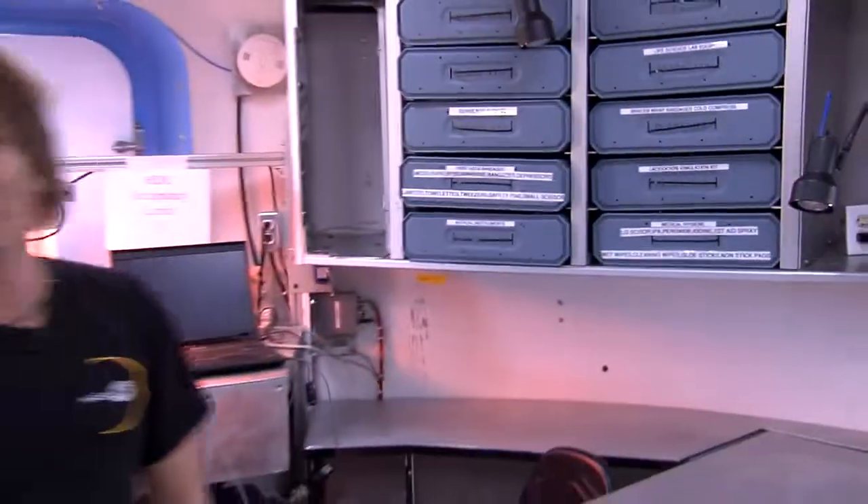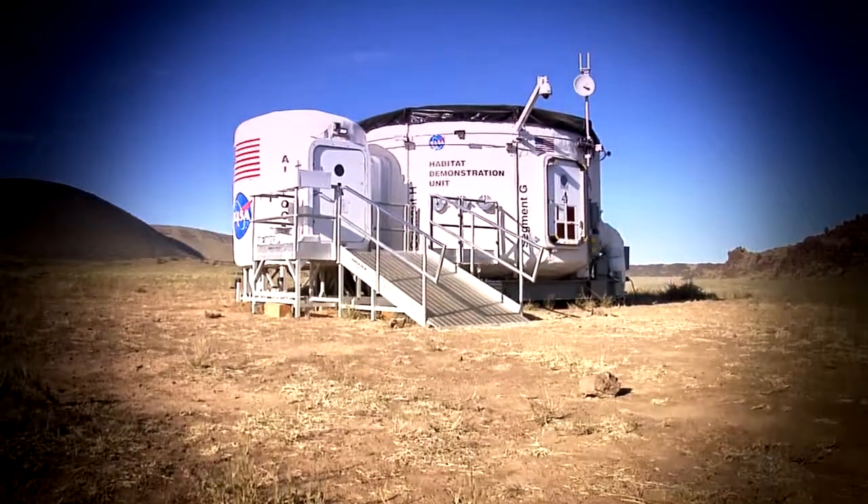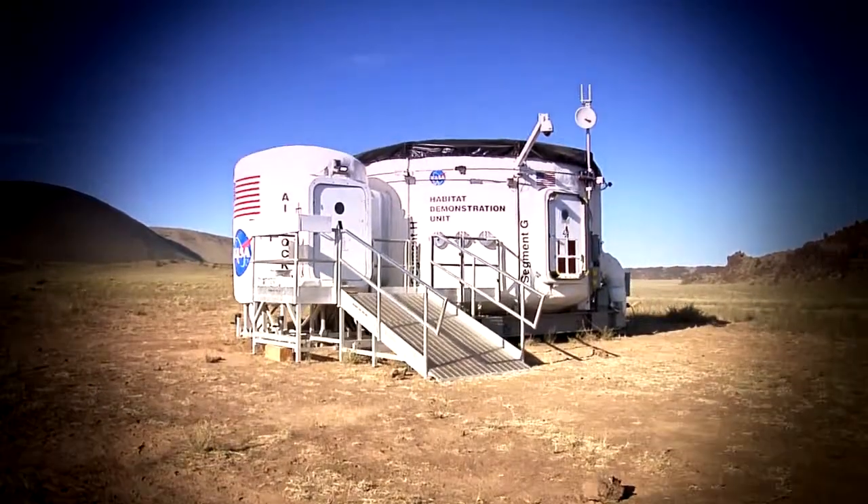Scott, thank you so much. He passed the mic over to Cindy Evans, who is our scientist working on the geoscience workstation. I'm here with Cindy Evans in the HDU. How are you? Fine, thanks. Welcome to the HDU — this is really, really cool. Tell me a little bit about you and what you're doing with the HDU.